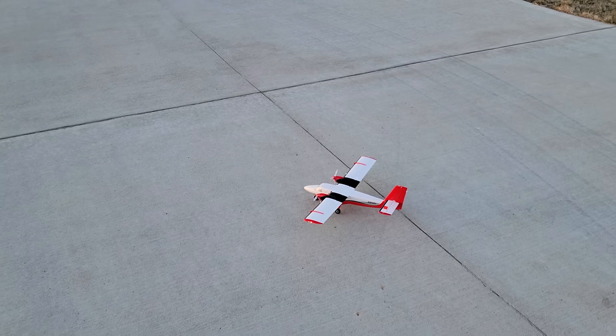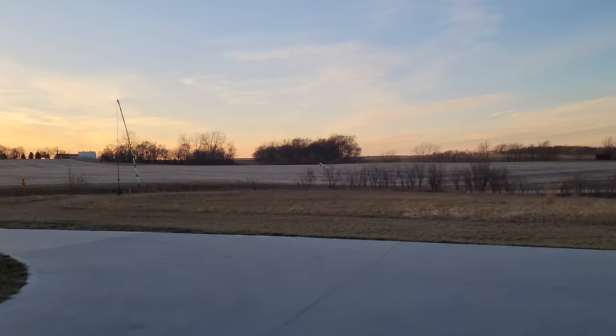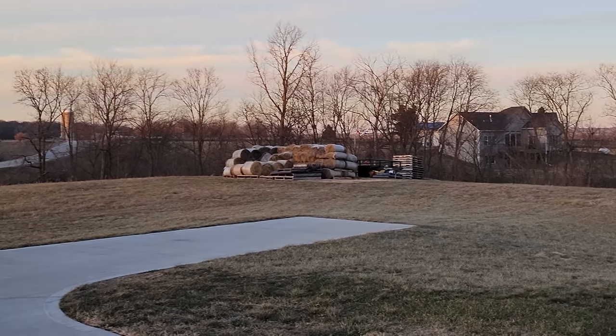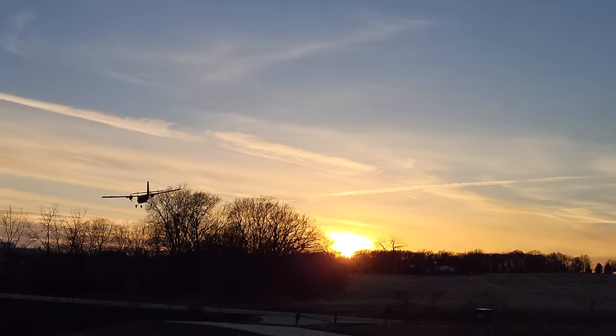All the control surfaces are tested — AS3X and SAFE equipped. Here we go. Oh, that is so good. Those LEDs are perfect. That's 50% throttle there. That's so cute. Ultra controllable. I'm loving it.